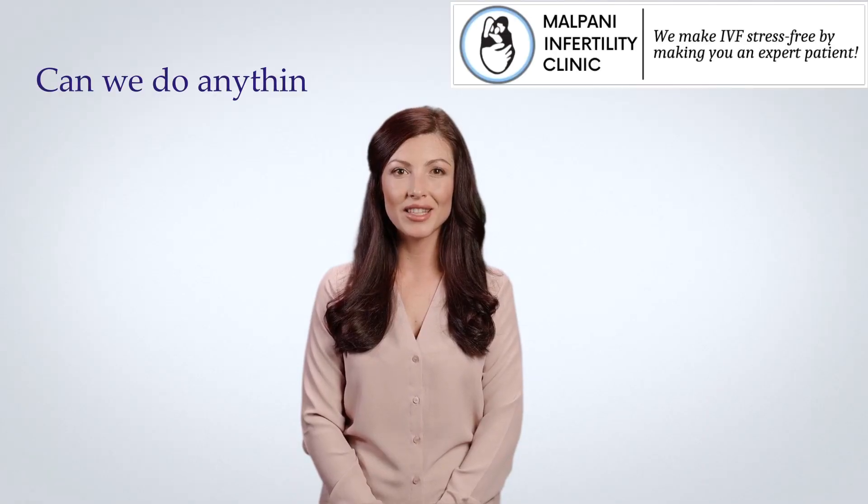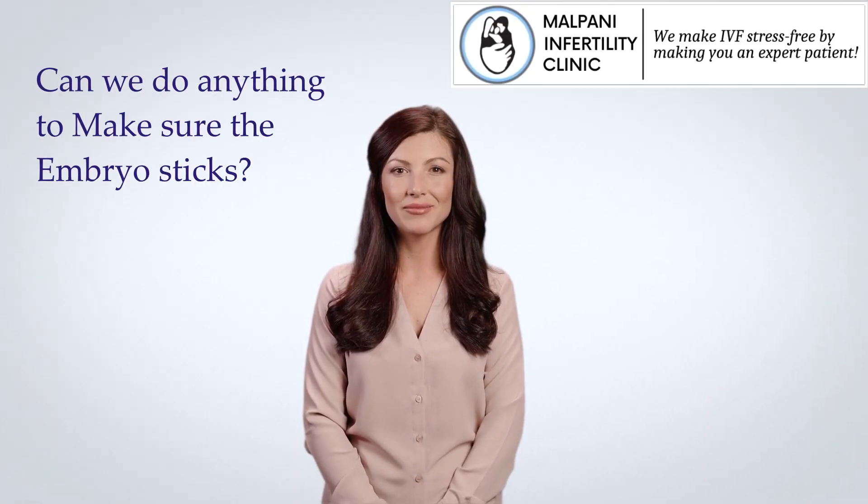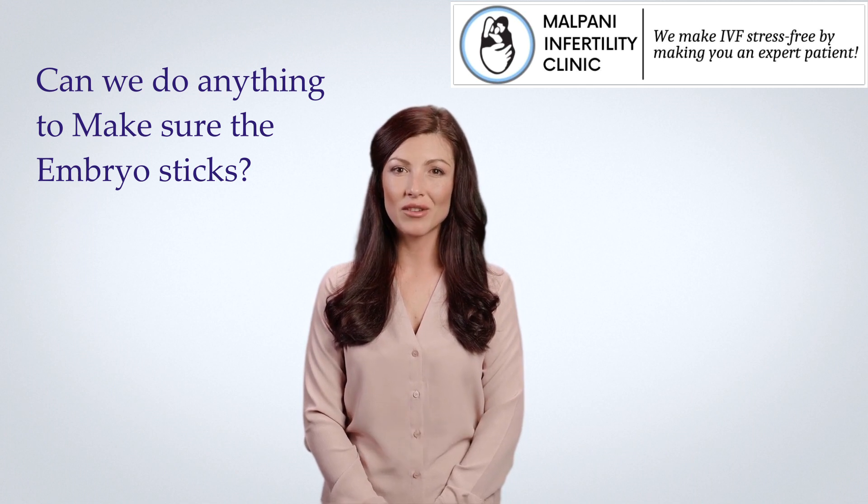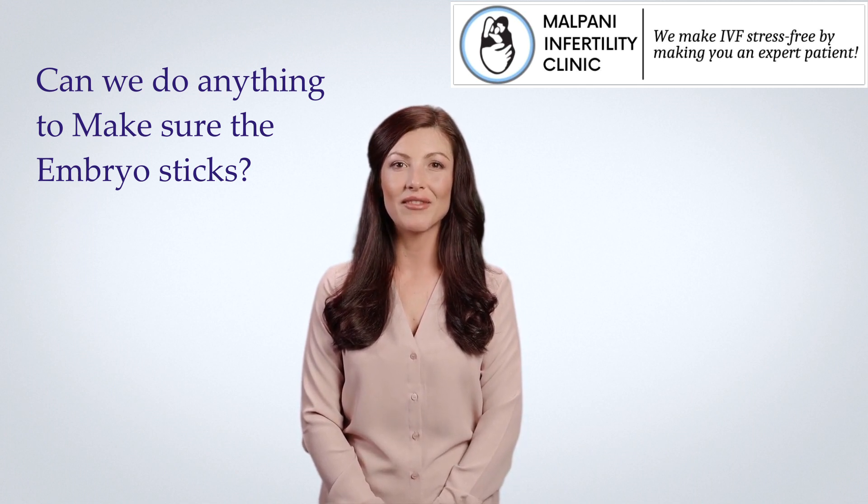Can we do anything to make sure the embryo sticks? There are several things that can be done to increase the likelihood of successful embryo implantation and pregnancy after in vitro fertilization, IVF.